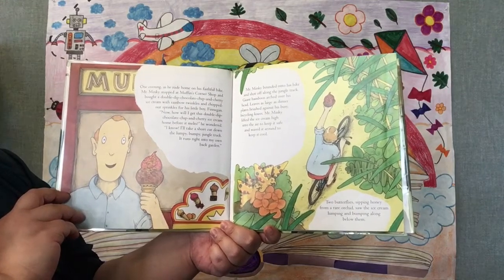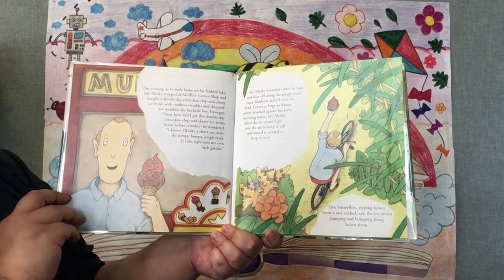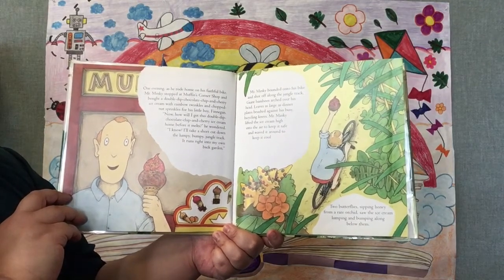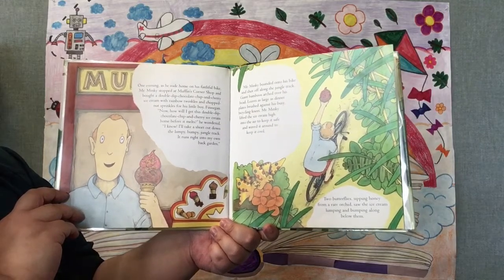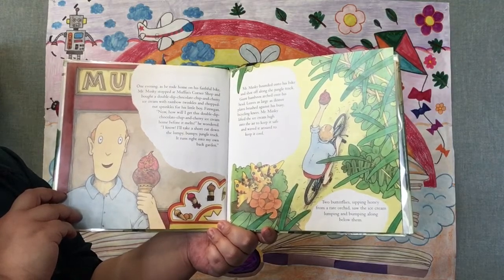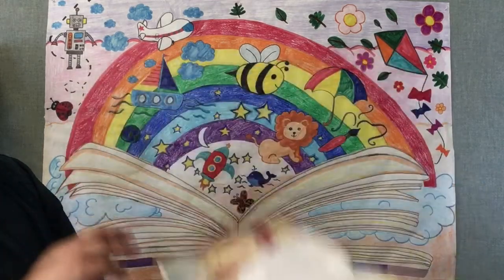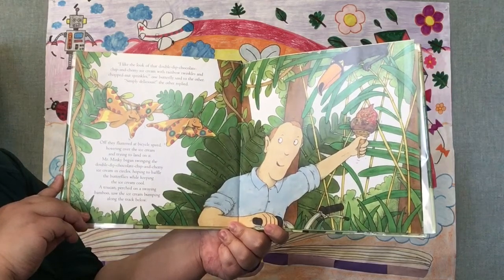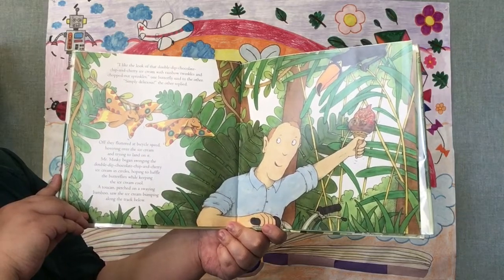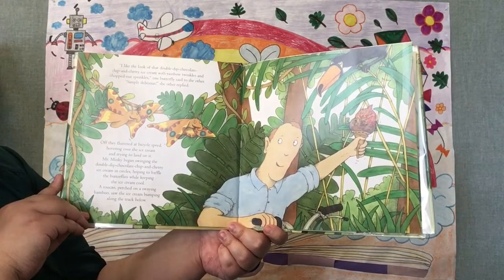Giant bamboos arched over his head, leaves as large as dinner plates brushed against his busy bicycling knees. Mr. Minky lifted the ice cream high into the air to keep it safe and waved it around to keep it cool. Two butterflies sipping honey from a rare orchid saw the ice cream lumping and bumping along below them. Uh oh, I sense trouble. I like the look of that double dip chocolate chip and cherry ice cream with rainbow twinkles and chopped nut sprinkles, one butterfly said to the other. Simply delicious, the other replied.